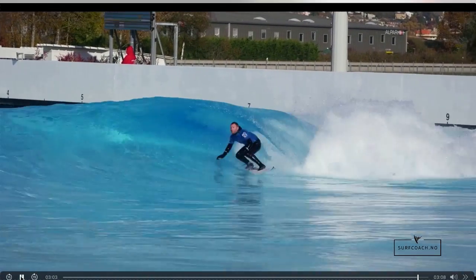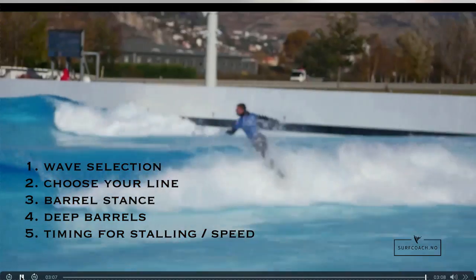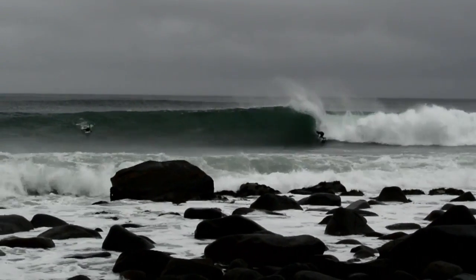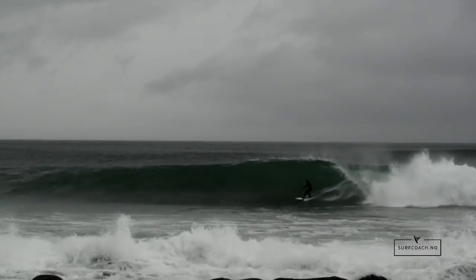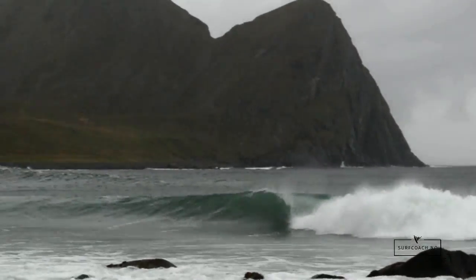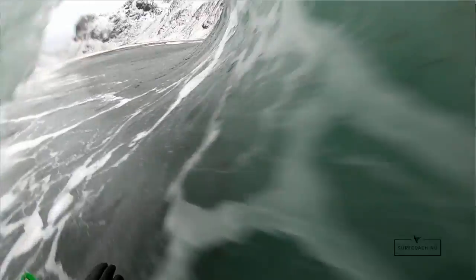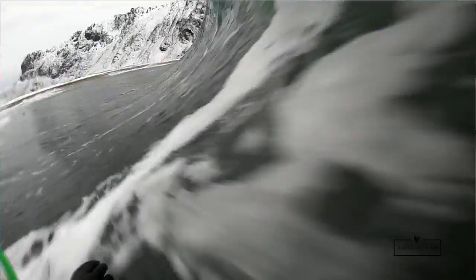Remember there are those five things: you want the right wave, you want to keep the right line on the wave, you want to have the correct stance — staying small, tucked in, adjusting your feet to stand a little further forward for more speed and stability inside the barrel — you want to stay nice and deep in the barrel, and the last thing is timing: knowing when to stall and when to speed up at the right time.